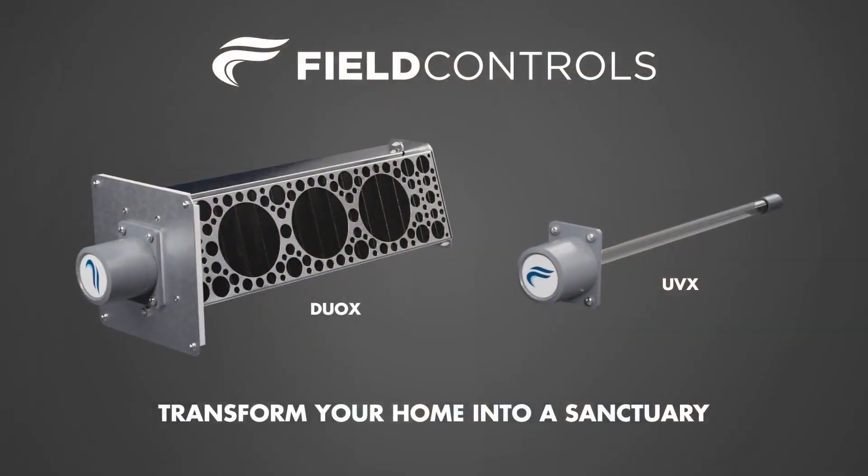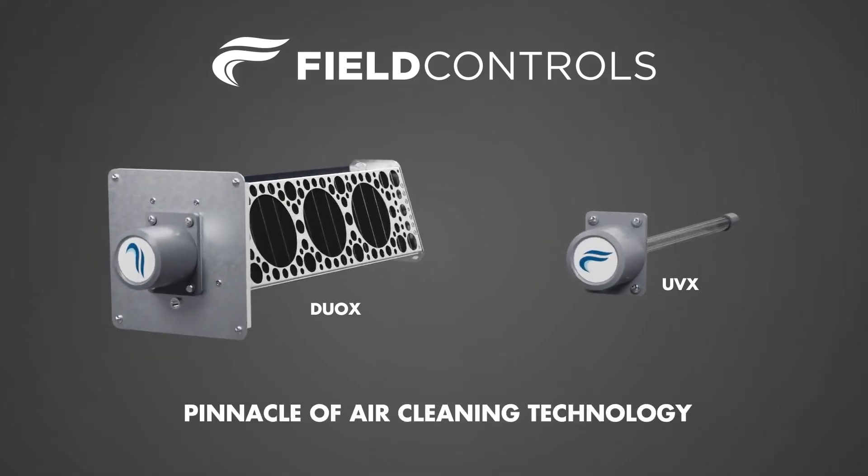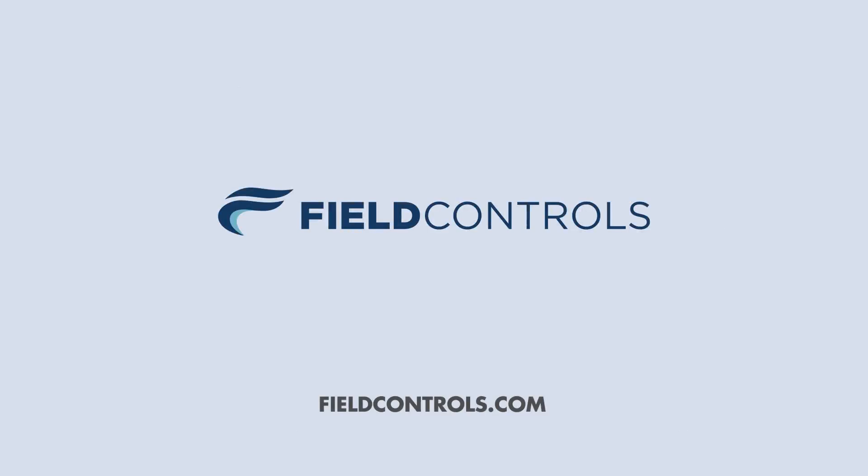The UVX and DuoX systems — the pinnacle of indoor air cleaning technology. For more information, visit fieldcontrols.com.